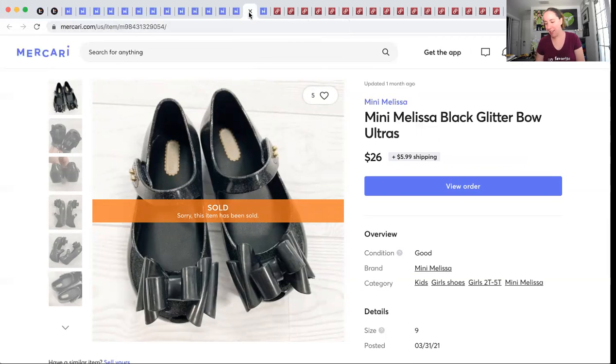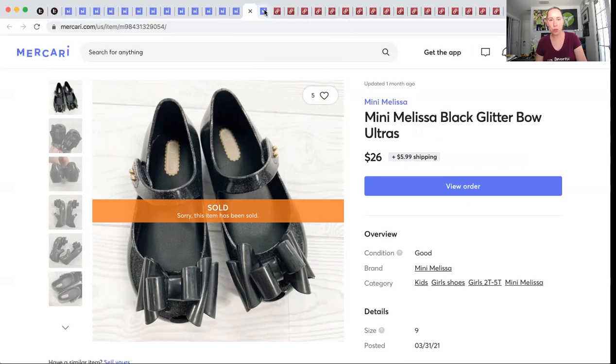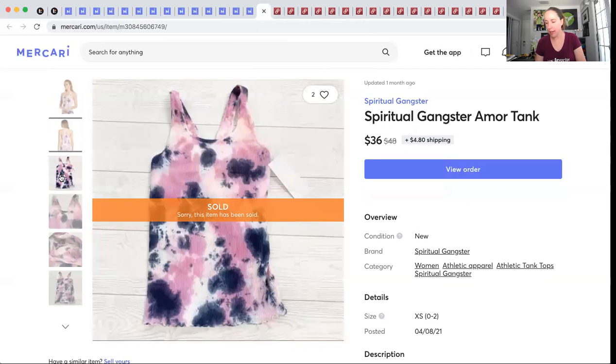Mini Melissa again — these sold for $26. They were in like brand-new condition and I made $22.35. The last Mercari sale: a Spiritual Gangster brand-new-with-tags shirt. This came from my ThredUp 200-pound box — $1.47 into it. It sold for $36 and I made $29.59.